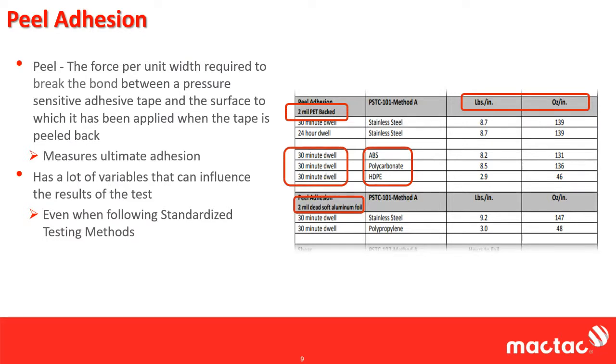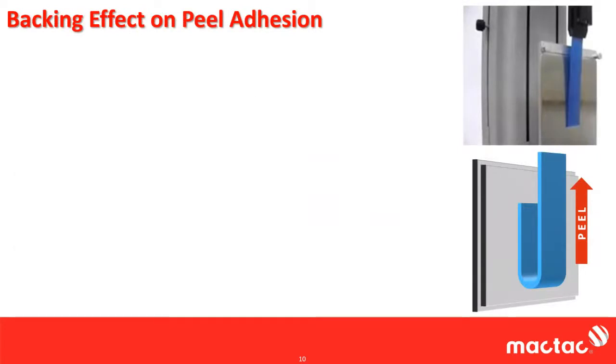Backing is really an easy way — a nice way to put it — to massage the data. Backing has a large effect. In this study, we're going to start with 180 degree peel. What the 180 degree peel is, is that you're laminating the adhesive to a panel — usually stainless steel — and you're flipping it over 180 degrees and peeling it upward. If you want to compare adhesives, stainless steel is the most consistent substrate that everybody can get.